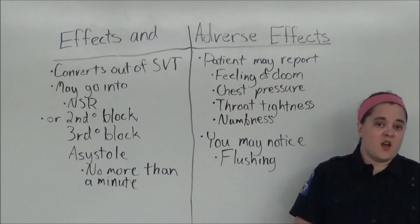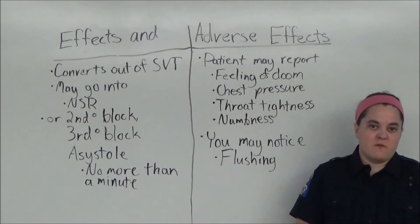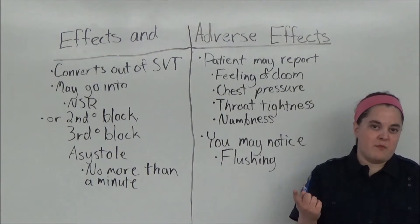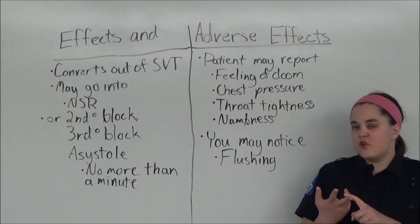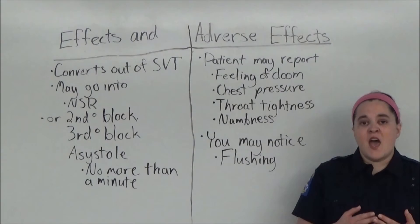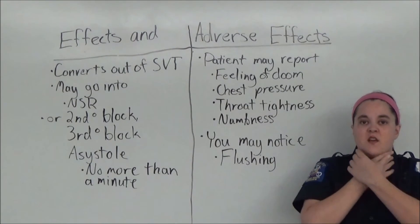Now we're going to talk about effects and adverse effects of adenosine. If adenosine is effective, the patient will be converted out of SVT to a more normal rhythm. That can include converting the patient to a normal sinus rhythm, but the patient may also go into a second degree heart block, a third degree heart block, or asystole for no more than one minute before converting to a more normal rhythm. Adverse effects include the patient may report a feeling of doom, chest pressure, throat tightness, or numbness.